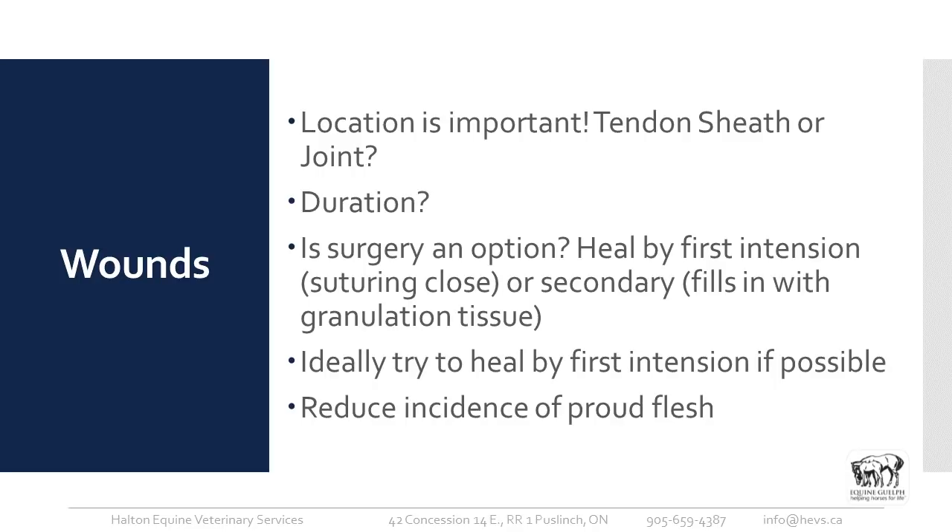We want to know the duration of the wound — has it just happened, or has it been going on for a week or two? Ideally, we want all wounds healed by first intention, where we suture the skin edges closed. Secondary intention is where we're not able to suture it — perhaps the wound is too old or there's not enough skin to close it — and the wound heals with normal granulation tissue.